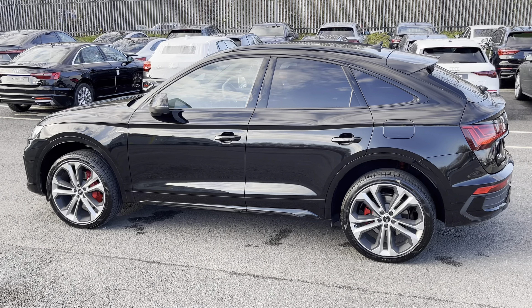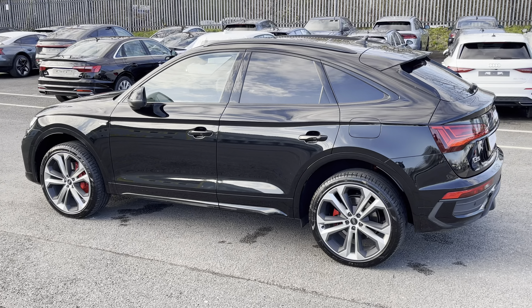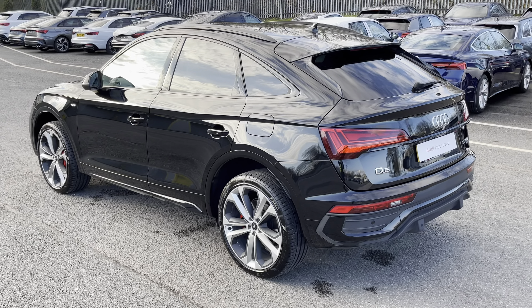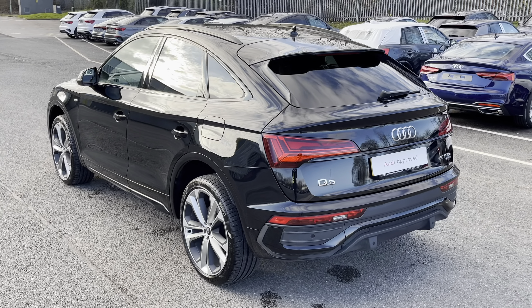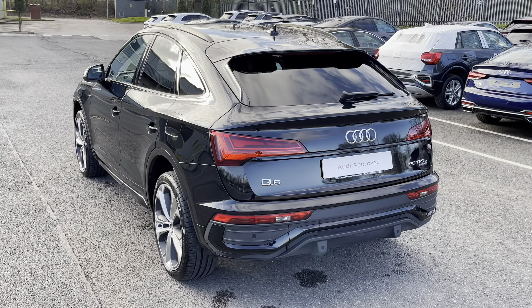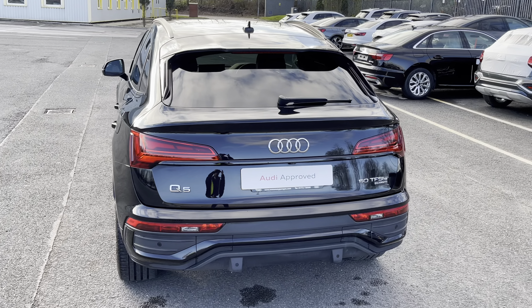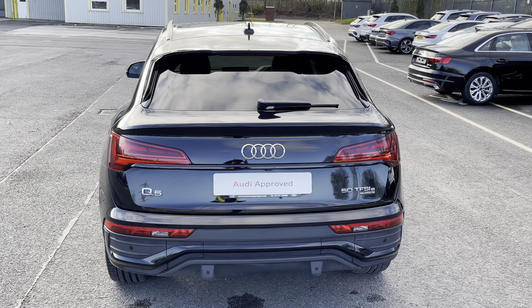Under the bonnet you'll find the petrol plug-in hybrid powertrain, consisting of a 2-litre petrol engine and electric motor, producing 299 PS and delivering 0-60 in just 6.1 seconds, while also delivering an impressive battery range of up to 37 miles.